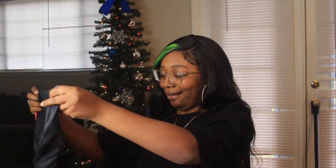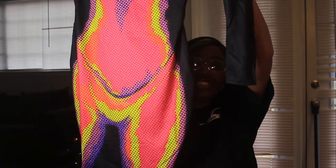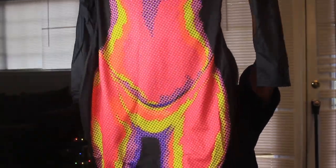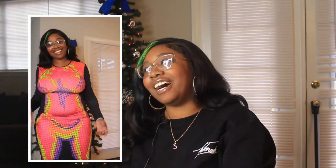I also got a body print dress in a different color — same vibe. You can already see the hips built into the dress. I am so excited. Make sure you follow me on Instagram because it's about to get lethal over there when I style these.